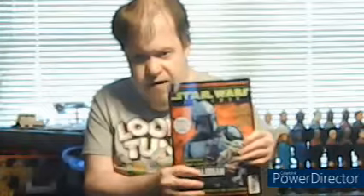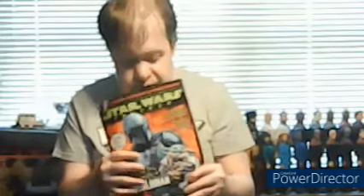I also got this Star Wars Insider book — it's based on The Mandalorian. I do have other magazines I've gotten at Myers: the moon landing, Disney, Elvis, Springsteen, a lot of Star Wars ones, Superman, Batman, and some Star Trek ones. So yeah, this Star Wars Insider is the one I got today.